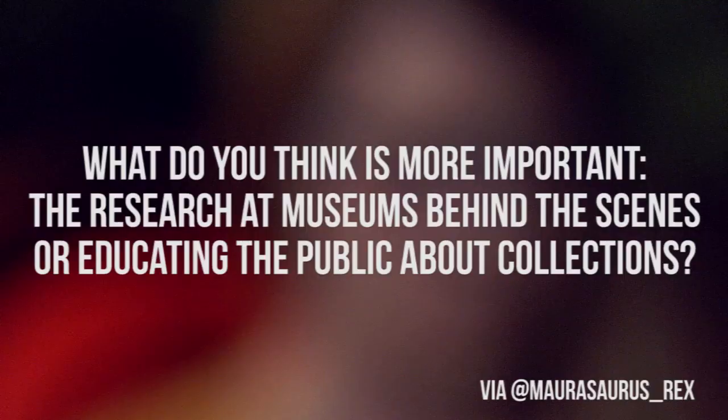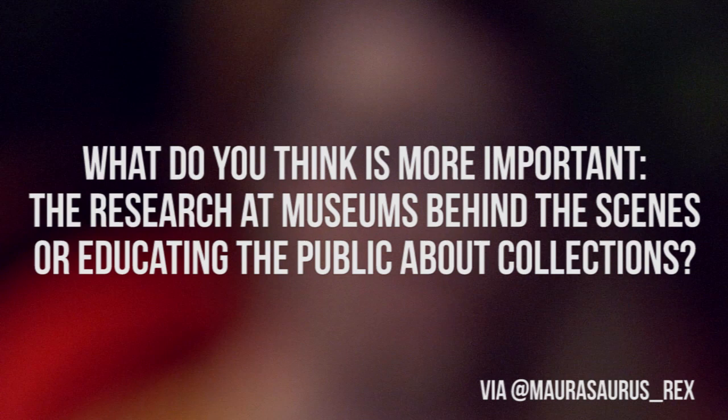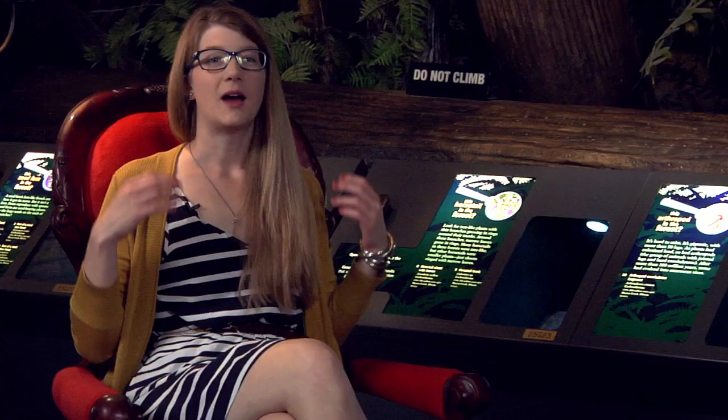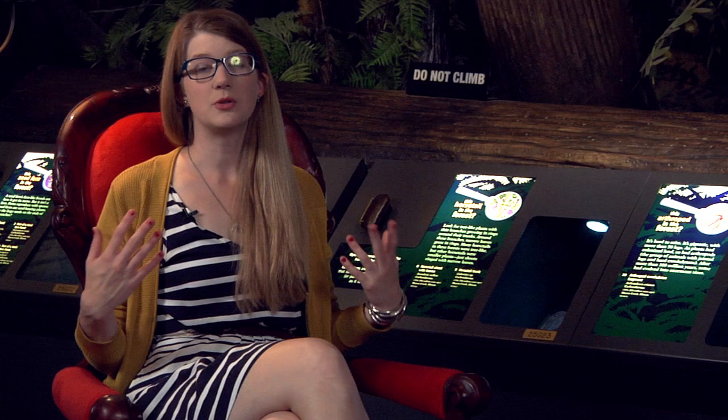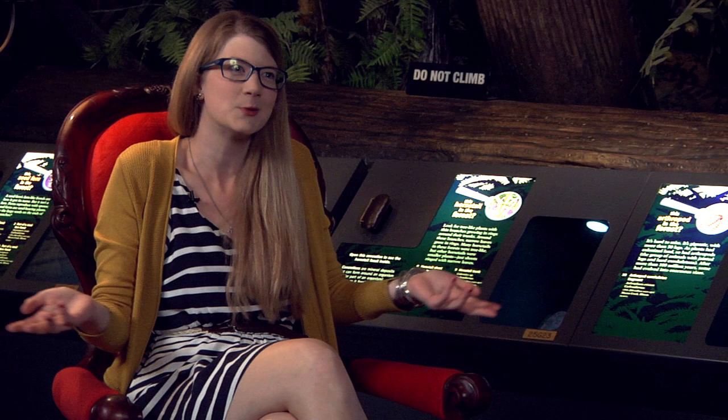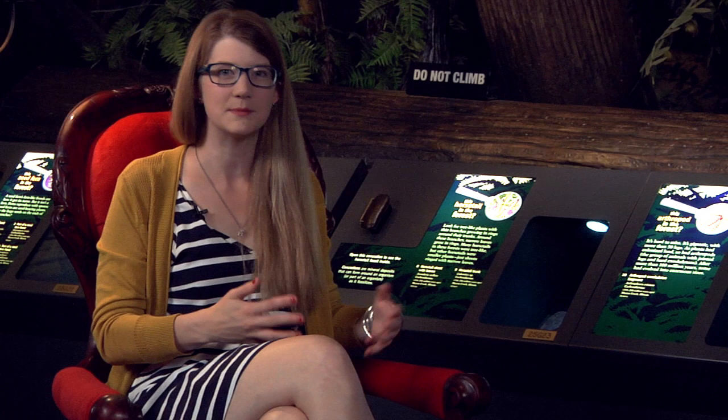Maura Griffith at MauraSaurusRex asked: what do you think is more important — the research at museums behind the scenes, or educating the public about collections? There are entire museum studies courses devoted to this question. Some places call themselves museums but don't have a collection. Some do a much better job engaging the public. But if we aren't taking proper care of our collections, then what do we have to share? There can be a happy balance between caring for collections, ensuring research happens, and communicating that research to the public.